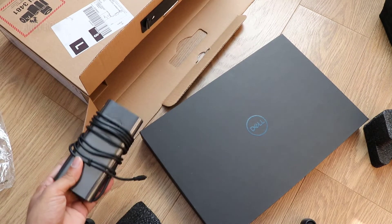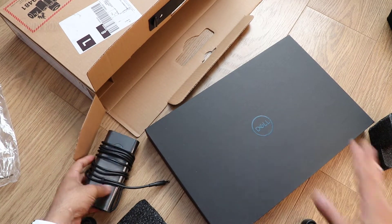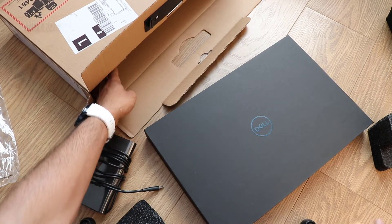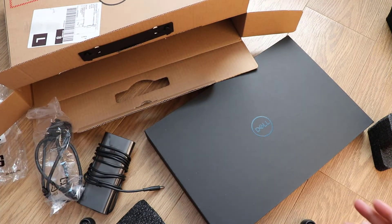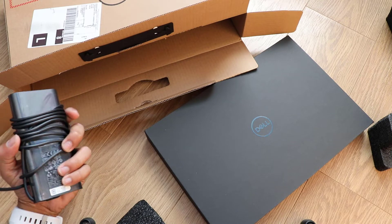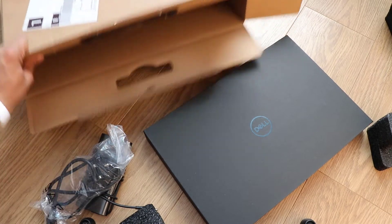Let me tell you what you will get in the box — it's the laptop and the Thunderbolt charger. That's it. That's all you will get: your Thunderbolt charger and your laptop.